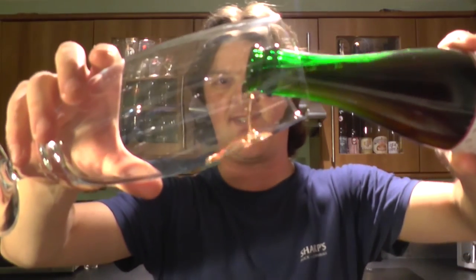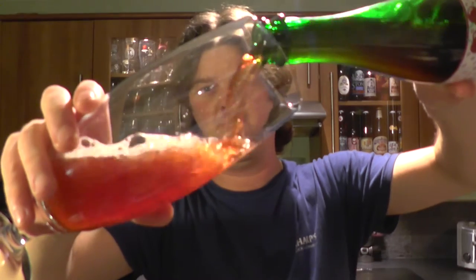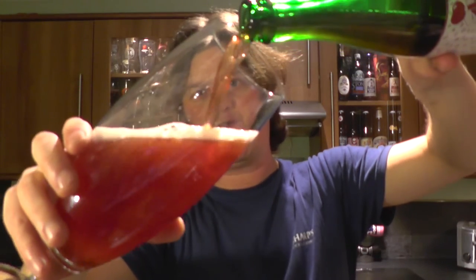We've got a nice gold bottle cap on this one. Let's get the beer out into a glass and see what we get. The oversized bottle caps always seem to have a bit of trouble — they never seem to come off cleanly. Look at that carbonation.